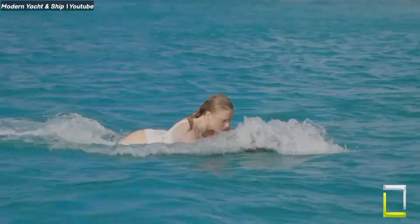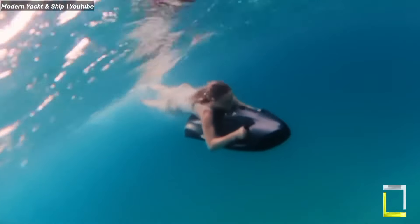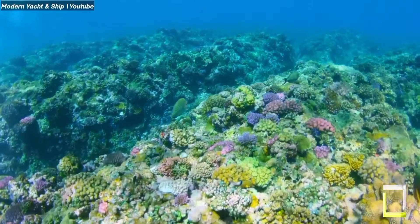Currently the largest superyacht on the market, AHPO has a price tag of $354 million.